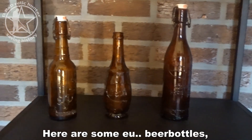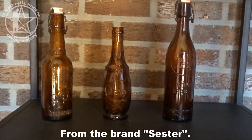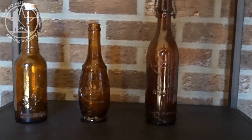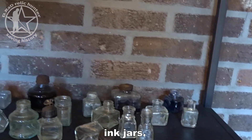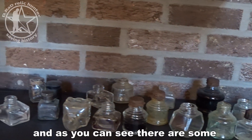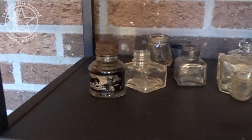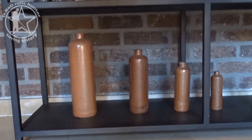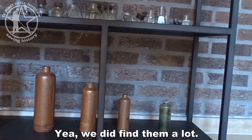Here are some beer bottles from the same period, from the brand Cester, three different types in brown glass — very beautiful. And these I love: they are all ink jars, you can see a lot of different shapes, and some still have ink in them. In the lower drawer are some schnapps bottles in different sizes — we did find a lot of them.